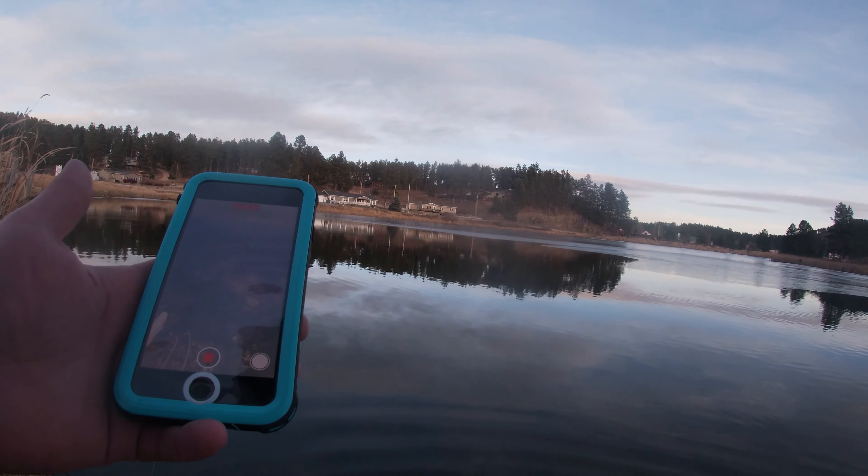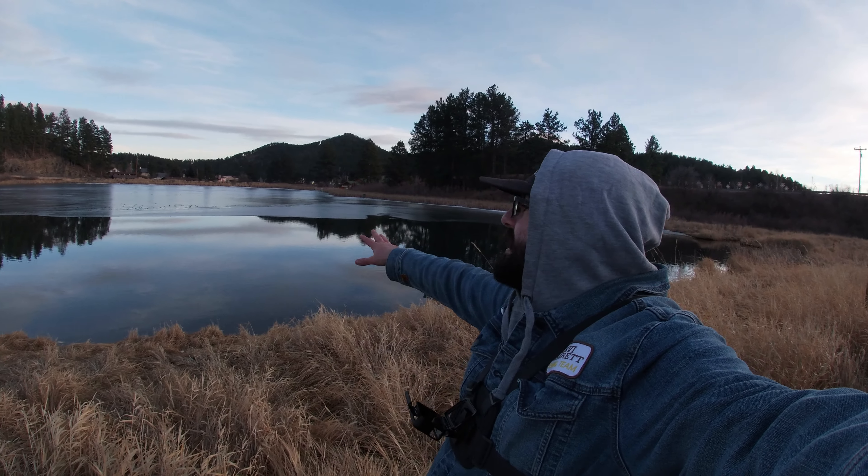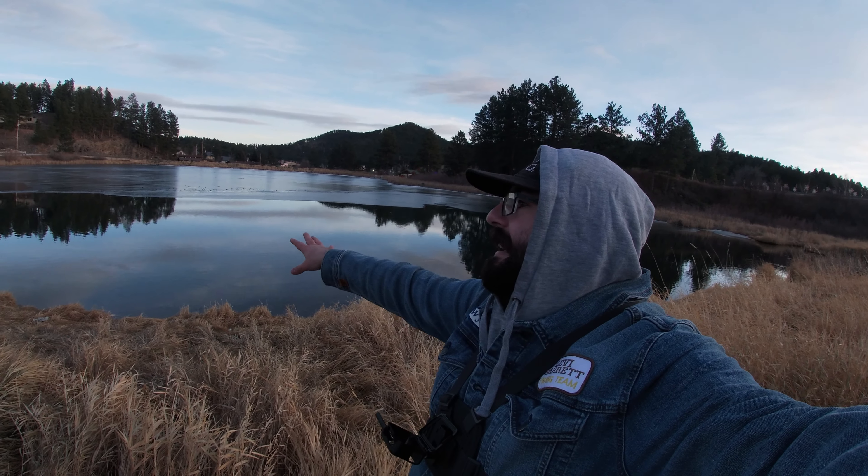There she is, and there she goes — beautiful. Alright everybody, that is going to do it, probably the last time we'll be able to fish this spot. I can't feel my hands, I'm cold. We'll see you for the next video.